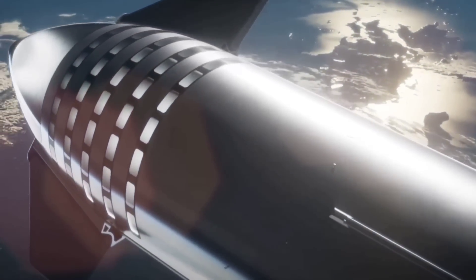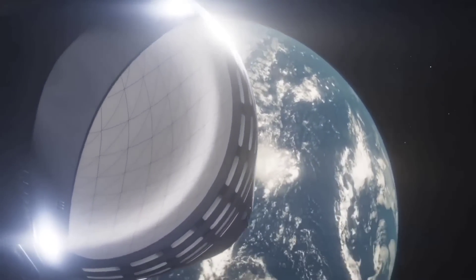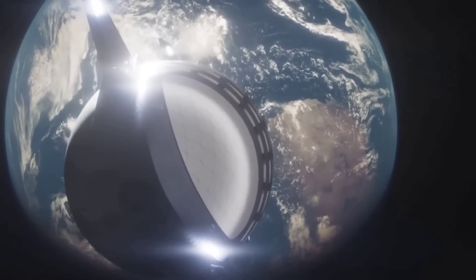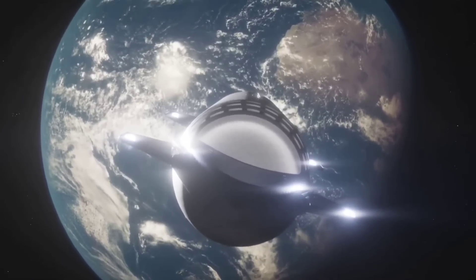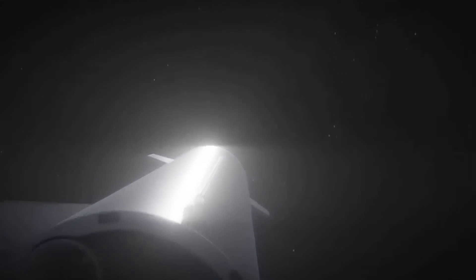Starship will be a versatile launch vehicle that will revolutionize space exploration. Some of SpaceX's plans for Starship include it being a cost-effective option to deploy payload. With a single launch, a Starlink broadband fleet of 400 satellites can be launched to orbit. Researchers might also use Starship launch services to deploy a fleet of satellites that feature advanced Earth observation technology, that could enable researchers to study climate change, monitor weather, among other applications.